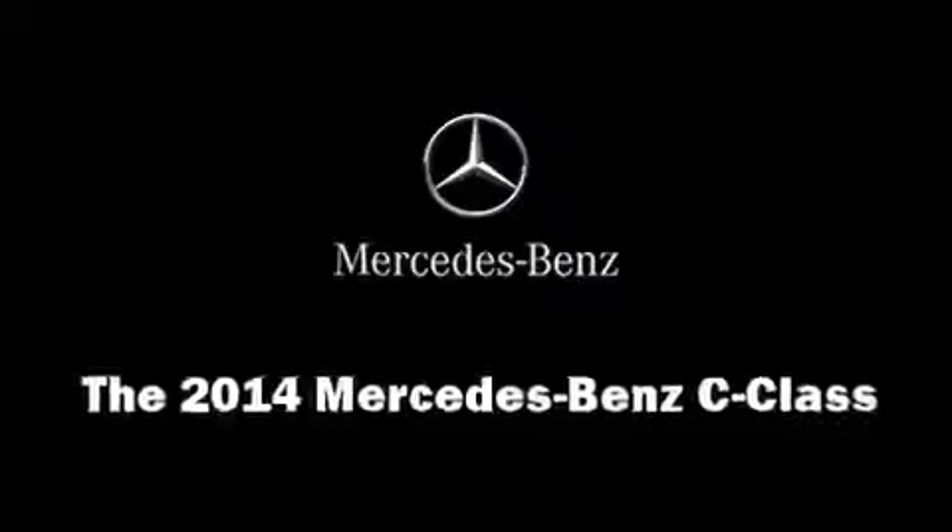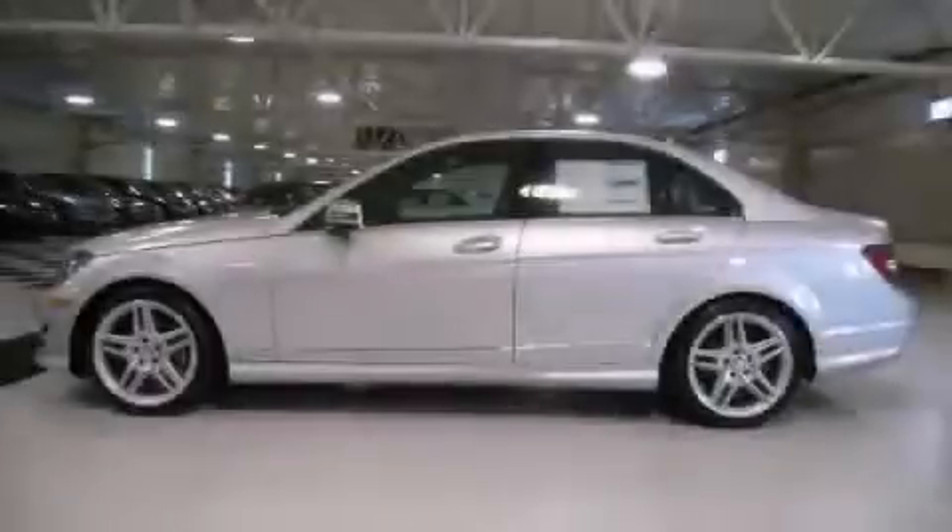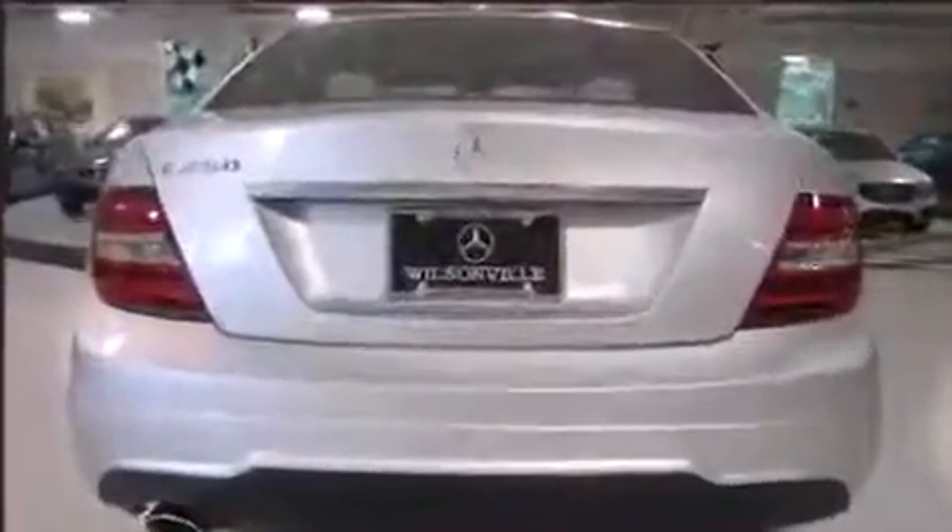The 2014 Mercedes-Benz C-Class. This four-door, five-passenger sedan will allow you to take command of the road with confidence. It features an automatic transmission, rear-wheel drive, and a 1.8-liter four-cylinder engine.